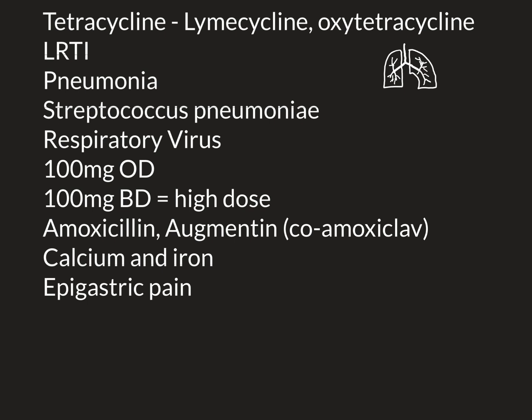Doxycycline is one of the antibiotics that's bad for doing this, and a lot of people when they take it do complain of epigastric pain, and therefore may need to be given either some Gaviscon or some omeprazole or some ranitidine or something along those lines to reduce or neutralise the acid.